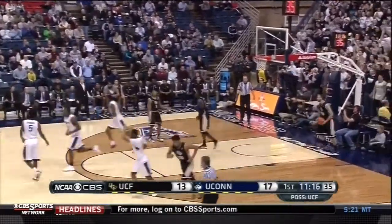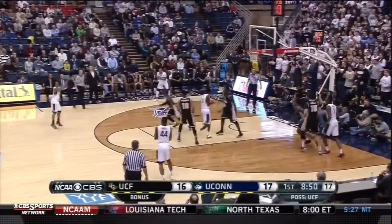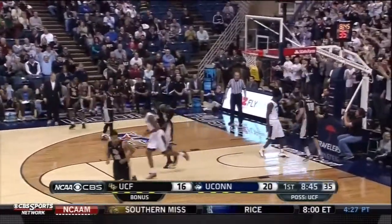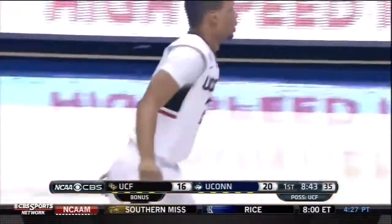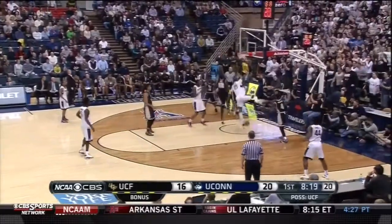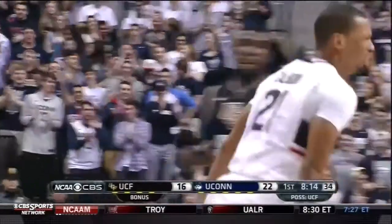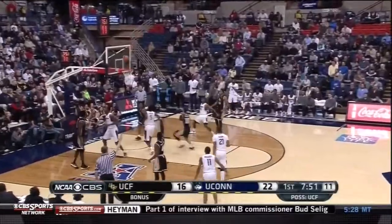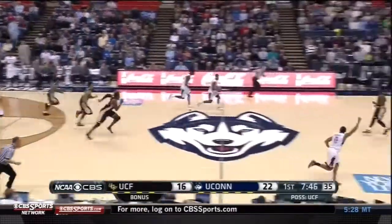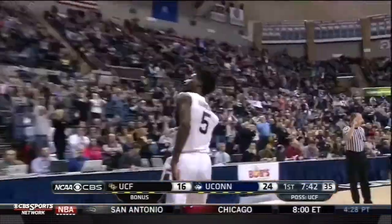It's raining threes here in Storrs. Calhoun — that is how UConn plays basketball, at least tonight. Another three. UCF needs shots to try to quiet the crowd, but Central Florida can't hit. And here come the Huskies — Boatwright over to Hamilton! Back to back!